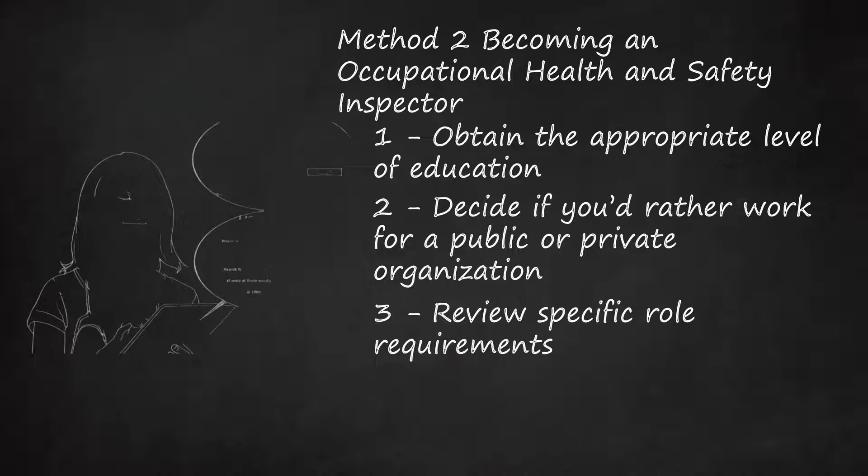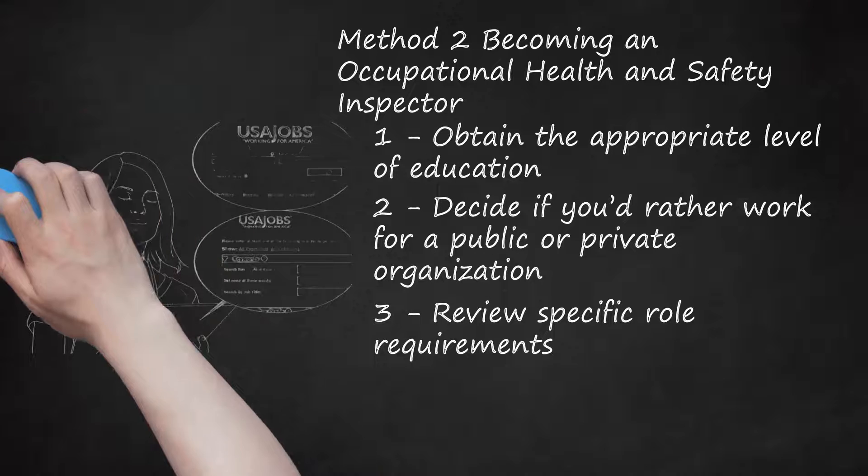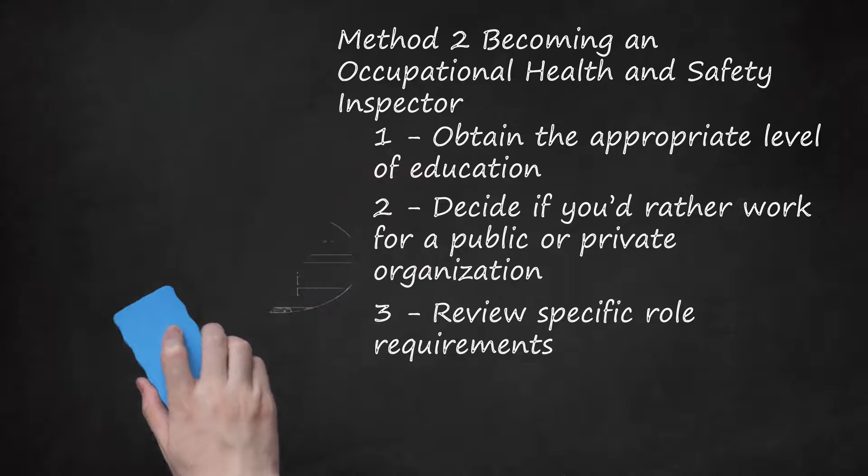Step 3: Review Specific Role Requirements. Every organization that hires an occupational health and safety professional will have different employment requirements — some based on the level of the job within the organization. If you want to work for OSHA directly, you can access all job postings on the Federal USA Jobs website. Use the advanced search to look specifically for OSHA jobs, and remember that not all positions will be called 'Inspector.' To find jobs at a private organization, use a generic job search website like Monster, or go directly to the organization's career website.